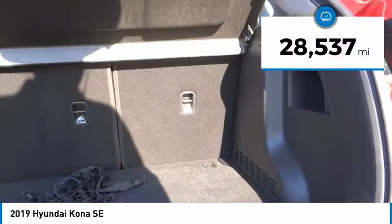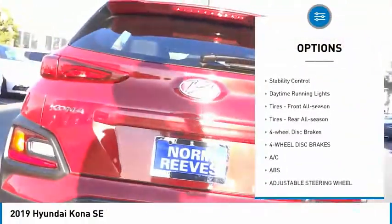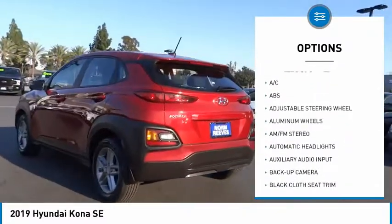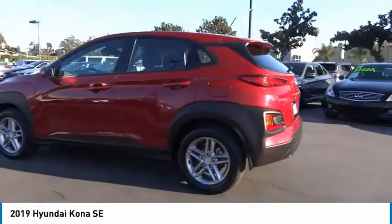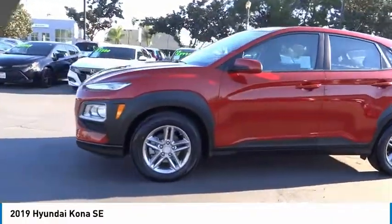Here are some of this vehicle's great options: tire pressure monitor, aluminum wheels, rear spoiler, brake assist, traction control, stability control, daytime running lights, front all-season tires, rear all-season tires, and four-wheel disc brakes.